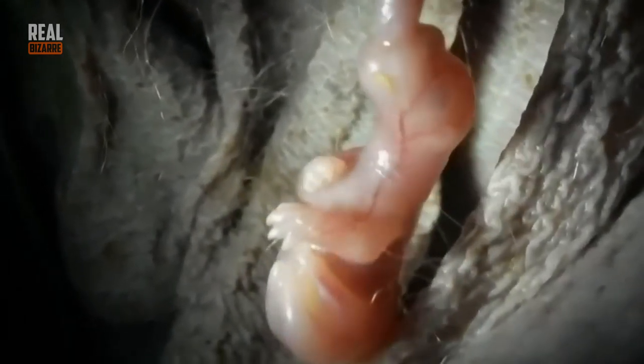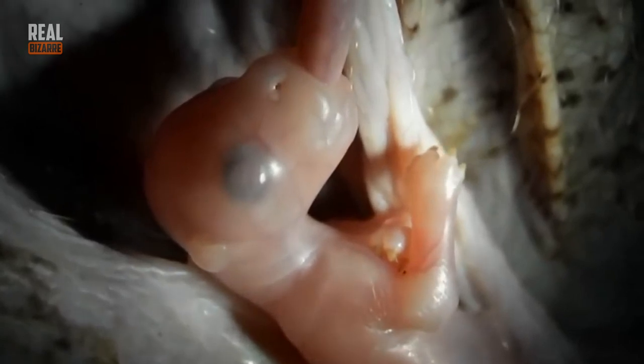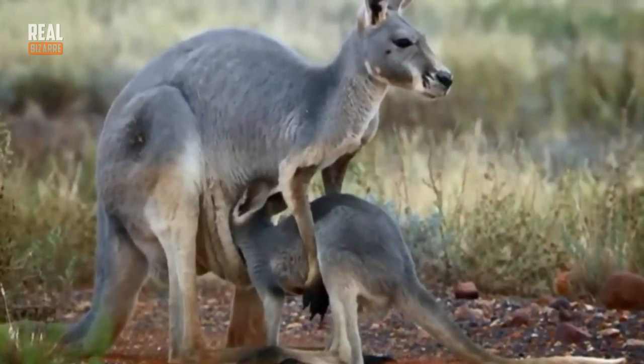Here's another interesting fact: a female kangaroo produces two types of milk. The first is the kind they drink when they are very young — it helps them develop their immune system. Another kind of milk allows for rapid growth and mass gain.